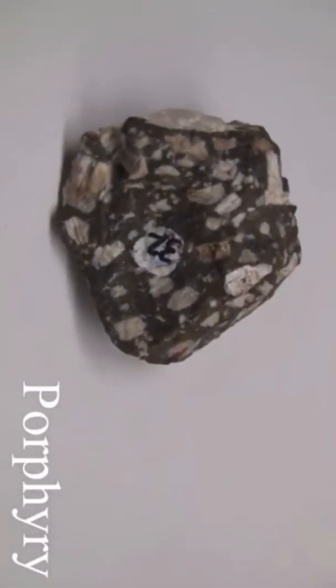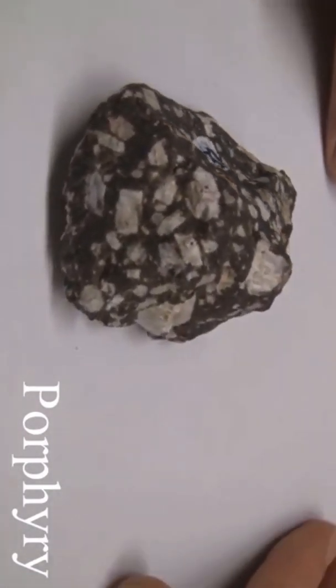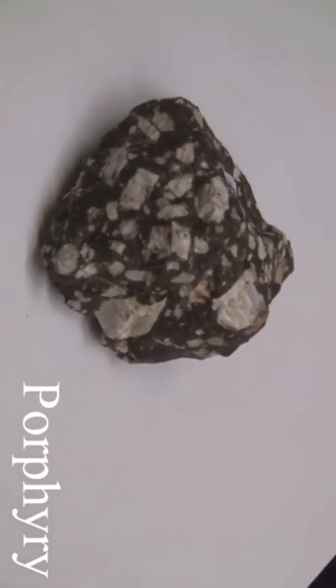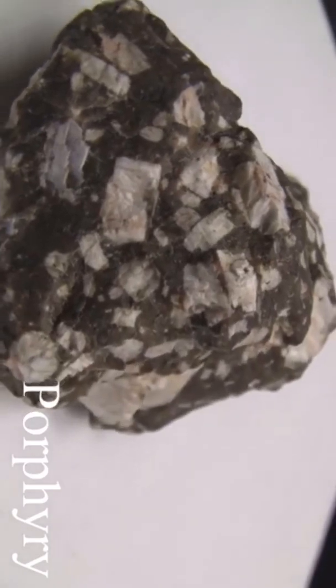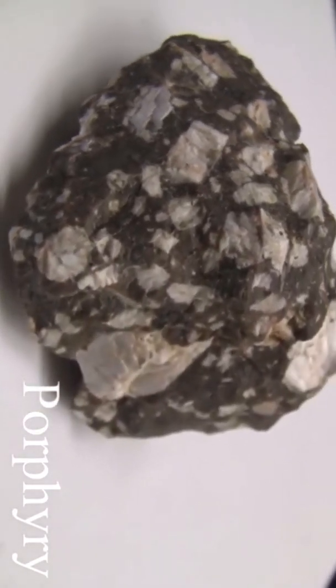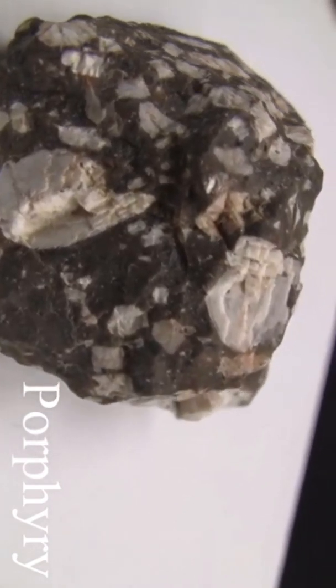Porphyry. The texture is porphyritic with coarse crystals in a light-color matrix; the background is fine-grained and dark color. The color varies. The hardness is greater than 5.5, usually picked from the individual mineral. The composition varies.